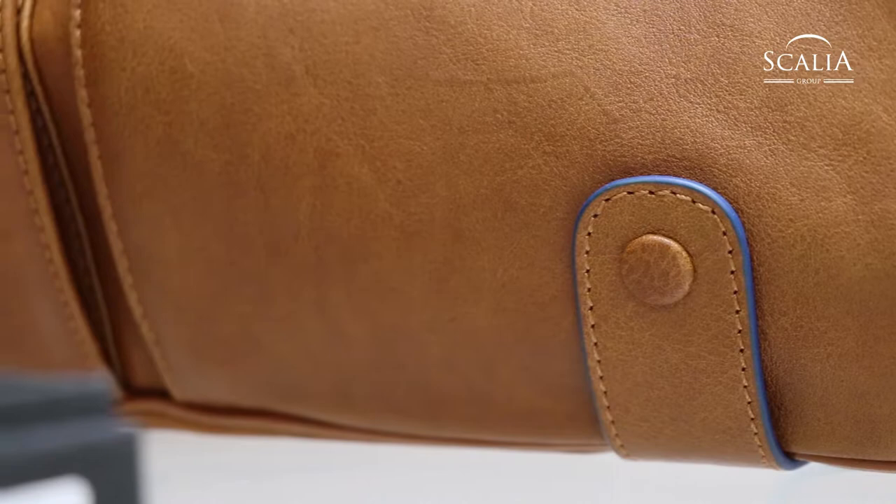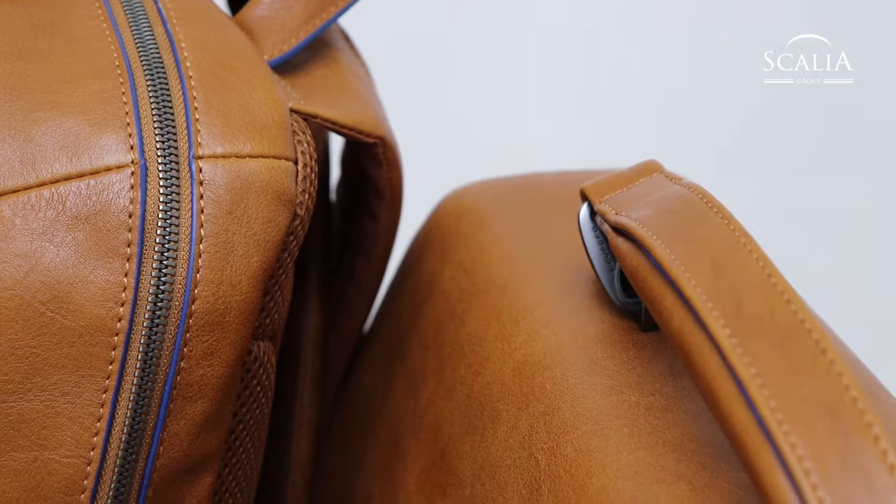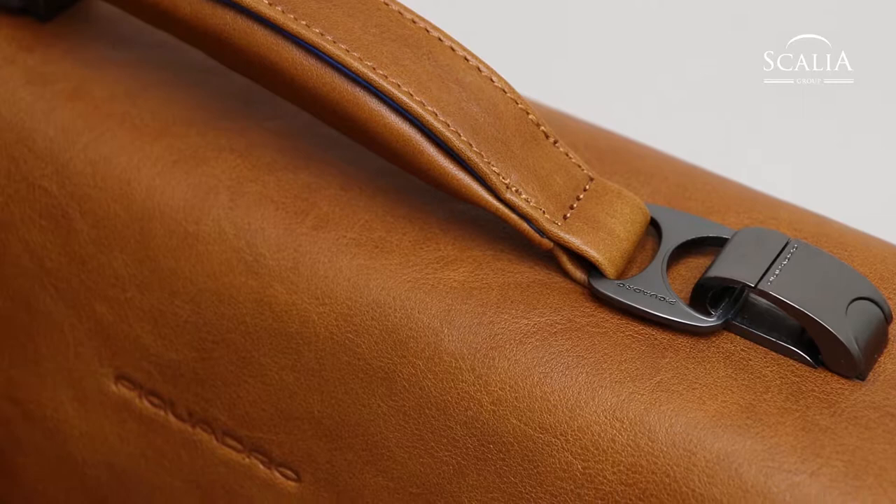The collection Blue Square Special is the continuation of the famous Blue Square collection from Piquadro. It offers men's briefcases, backpacks, shoulder bags and wallets.